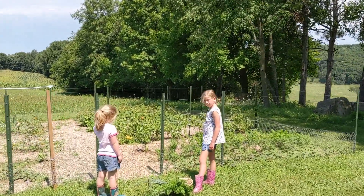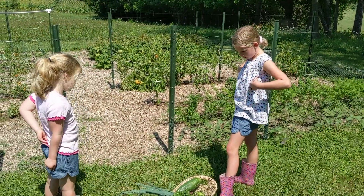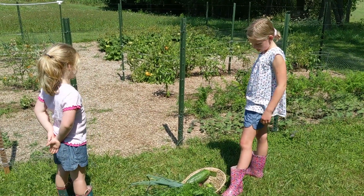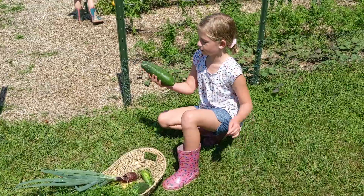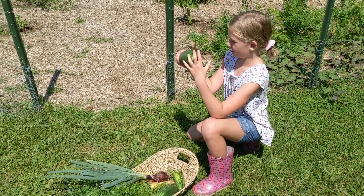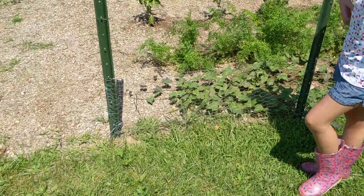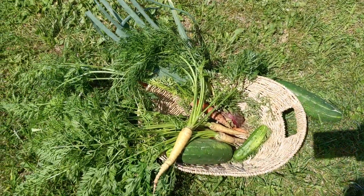What'd you get so far? We got one onion, a couple cucumbers, carrots. Looks like a good harvest so far. You've been busy.